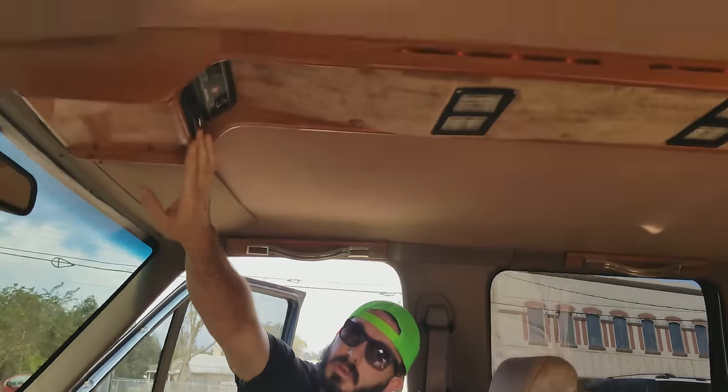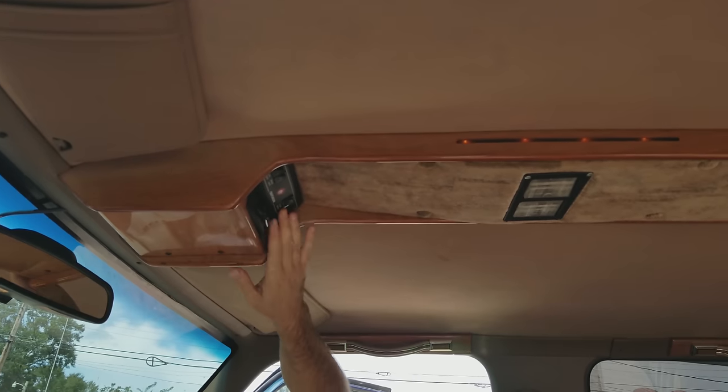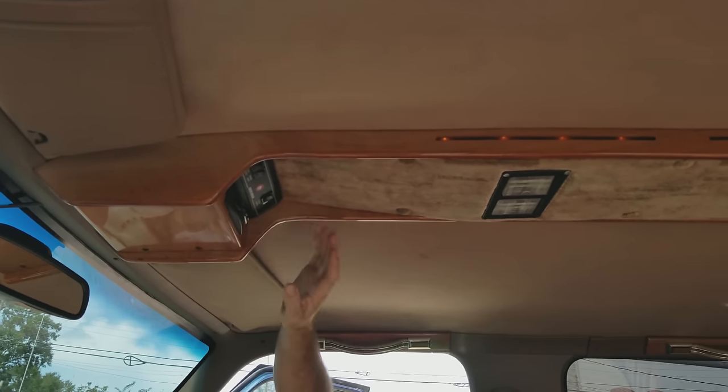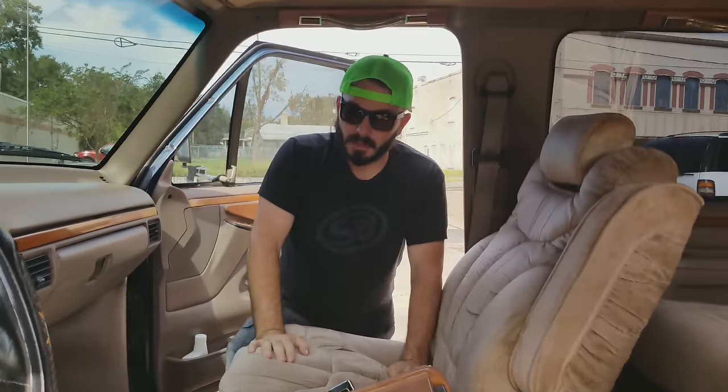The overhead console comes with a radar detector, mood lights, power slide rear window, fog lights, and driving lights — all of which still work. So let's take a look in the back seat.